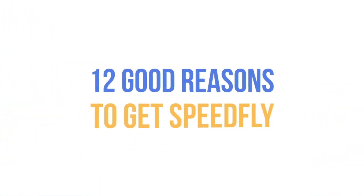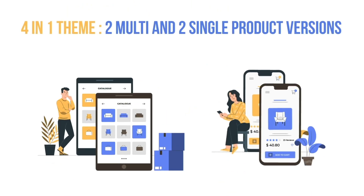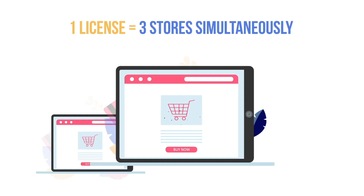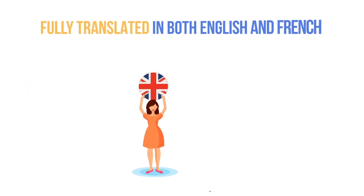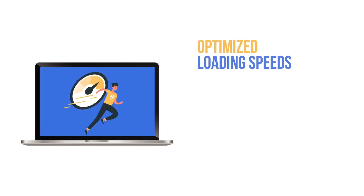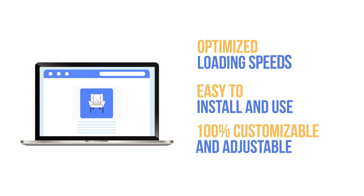12 good reasons to get Speedfly 4-in-1 theme: 2 multi and 2 single product versions, 1 license equals 3 stores simultaneously, fully translated in both English and French, optimized loading speeds, easy to install and use.